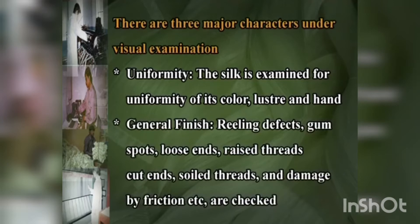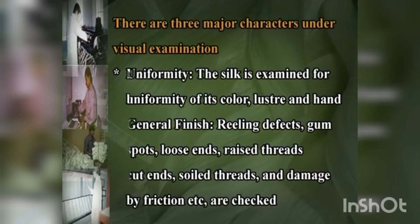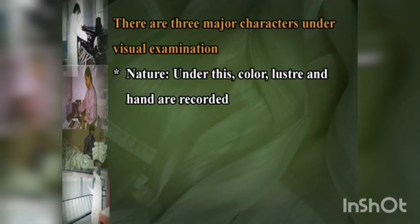General finish: railing defects, gum spots, loose ends, raised threads, cut ends, soil threads and damage by friction are checked. Nature: under this, color, luster and hand are recorded.